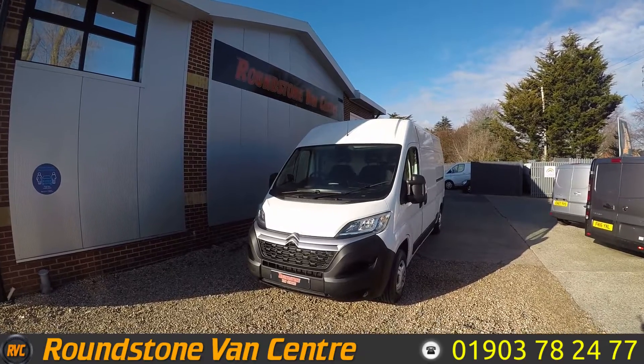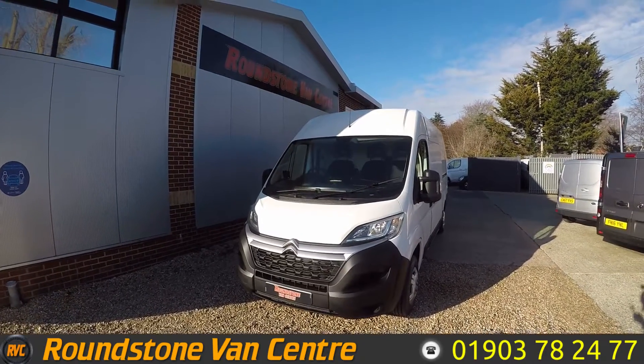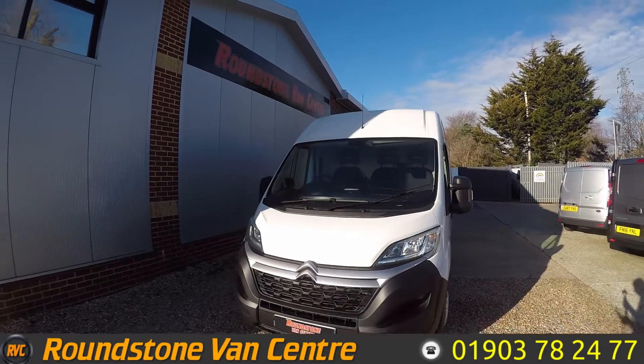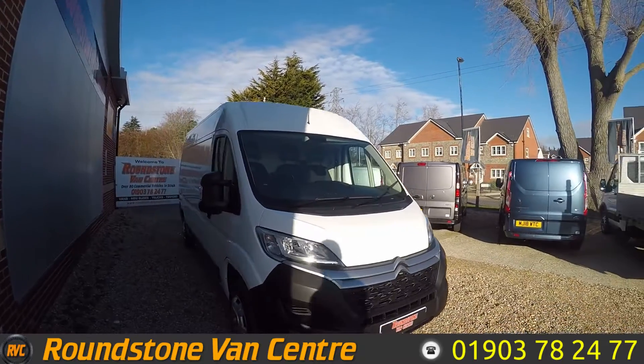Hello, this is Matt from Roundtodone Van Centre. Today we have this 2018 Citroen Relay 35. This is a long wheelbase van available for as little as £79 per week. It's Euro 6 and has a service history.